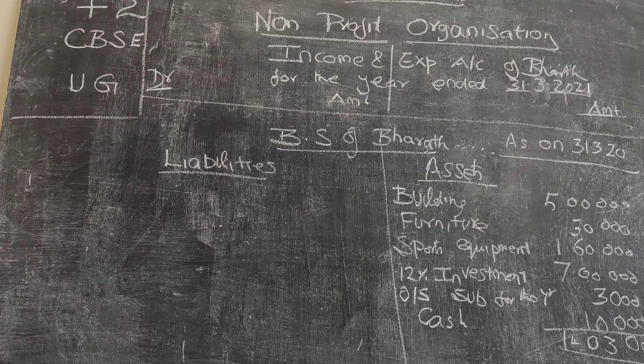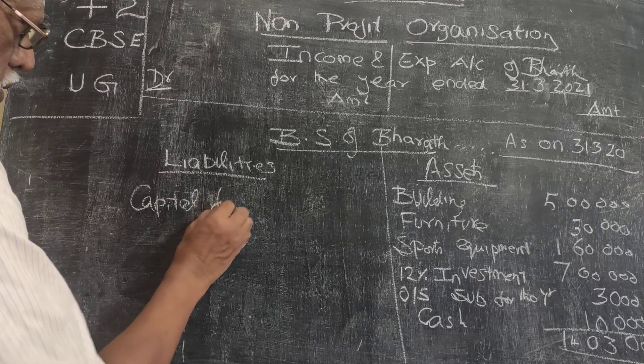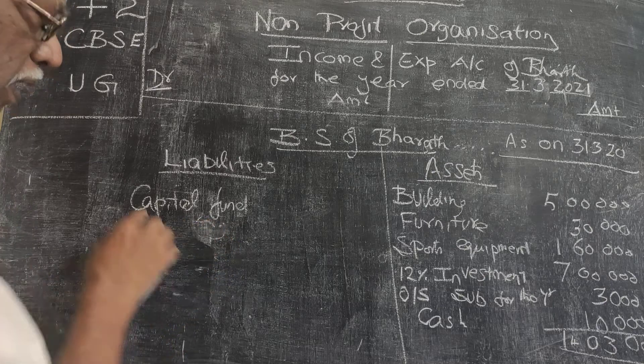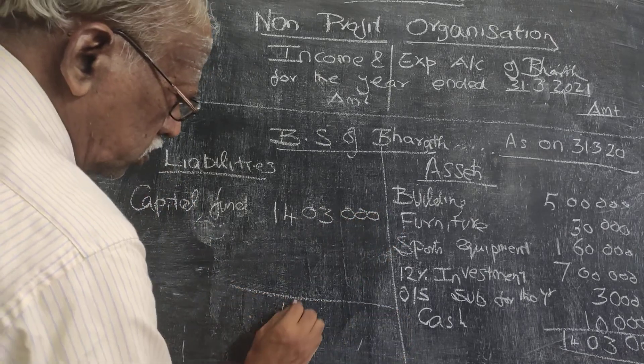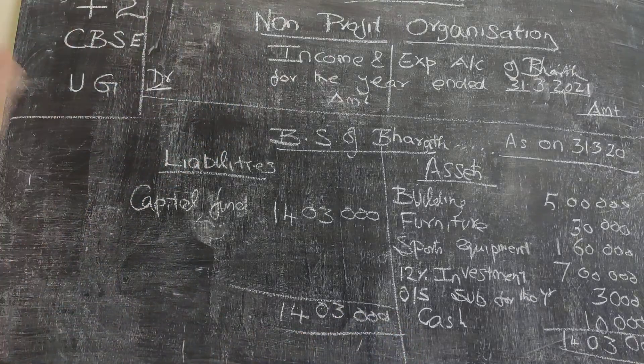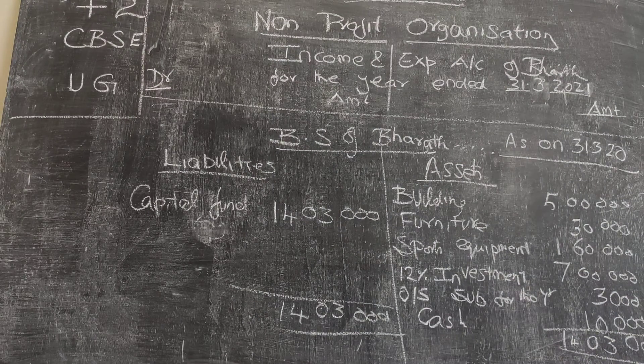The opening capital fund as on 31st March 2020 is therefore $14,03,000. This is the closing capital fund of last year, which becomes the opening capital fund for this current year 2021. We have now prepared the opening balance sheet. We will next prepare the balance sheet as on 31st March 2021.